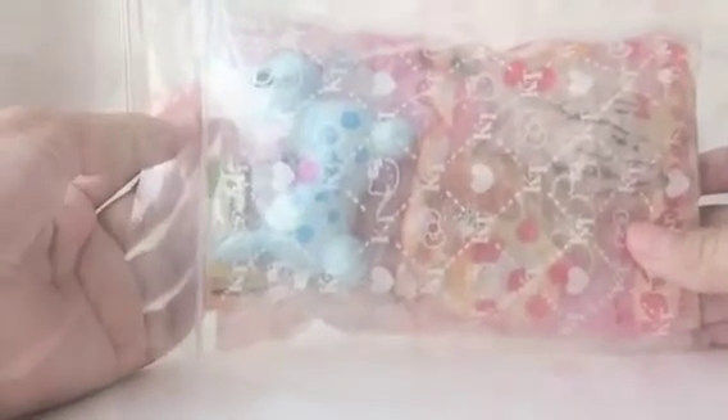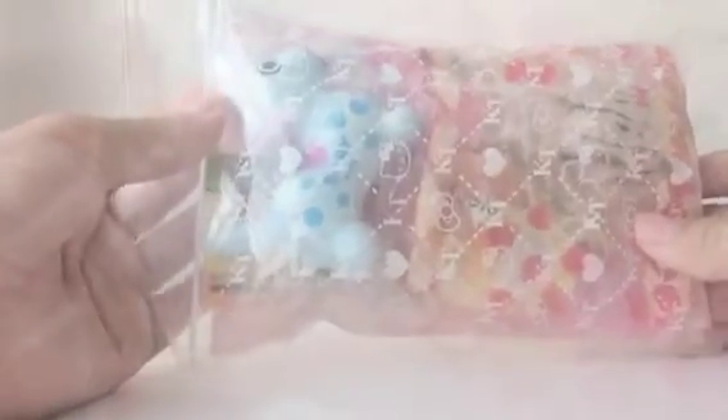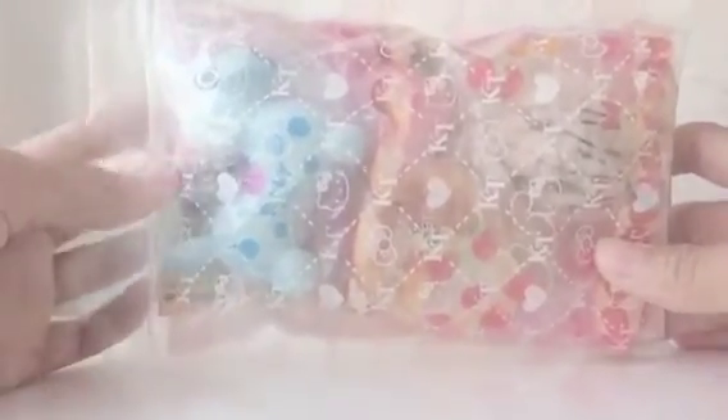Hey guys, so today — actually two days ago — I got a trade package from Neiji, so it looked like this.